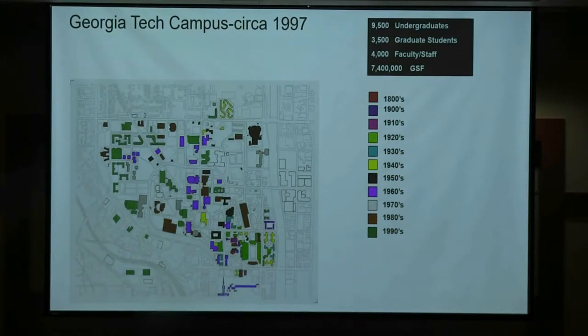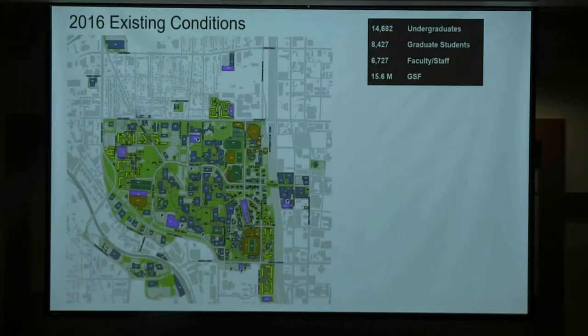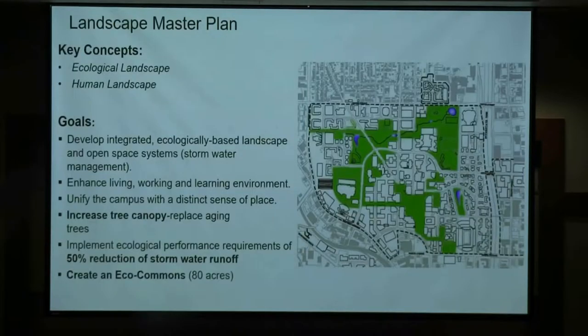Georgia Tech was the Olympic Village for the 1996 Olympics. Shortly after, we did a campus master plan. At that time, we were about 7.5 million square feet and about 12,000 students. Not too long ago, we were a little south of 16 million square feet and about 23,000 students — those numbers have all gone up. Our appetite for space has been pretty robust over the years.